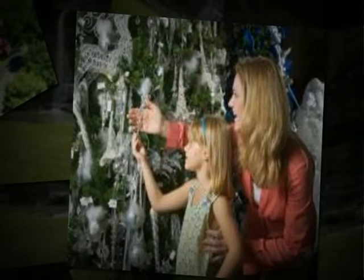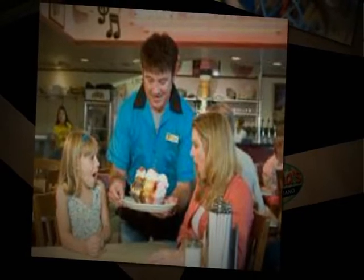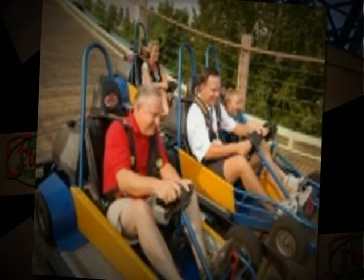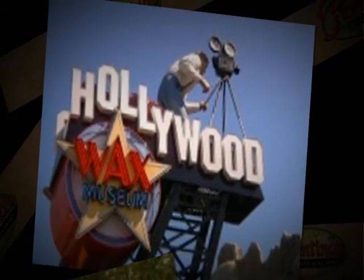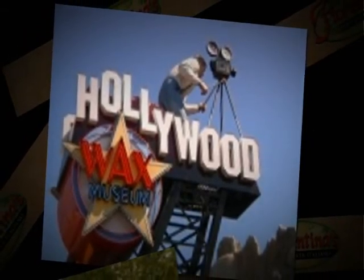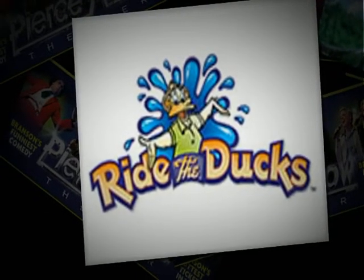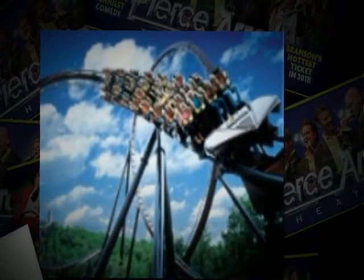Especially here in Branson with all the fun things to do. We have so many restaurants close by — Lone Star Steakhouse, Panera Bread, and Florentina's right on the corner. We have the Jubilee grocery store so you can stock your condominiums and use our outdoor grills and cook out. There's a Walmart, of course, and the Grand Village Shopping Center, which has one of the largest Christmas stores, a hard luck diner with singing servers, a bakery, and some very unique shops.